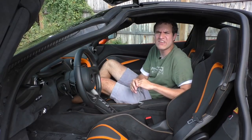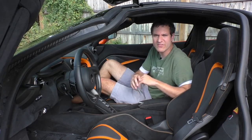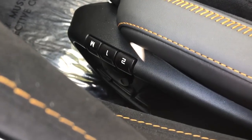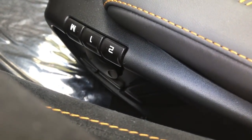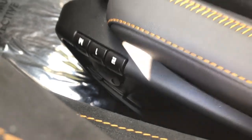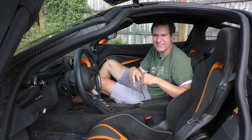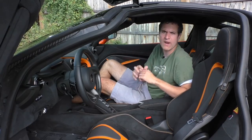The seat controls are so weird — like in other McLaren models, they're not mounted on the side of the seats or on the door. Instead, they're at the front of the seats next to the gear selector and aren't intuitive. You can't see them, so you have to play around for a while to figure out what button moves what since they're not in the shape of a seat.